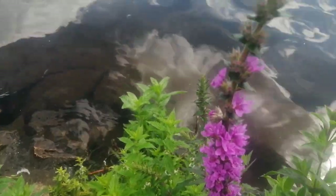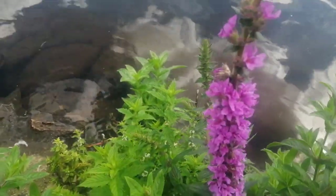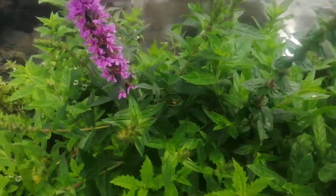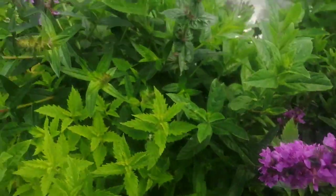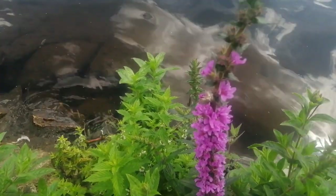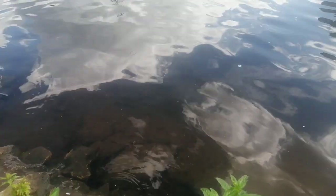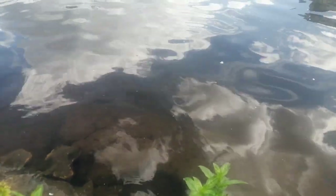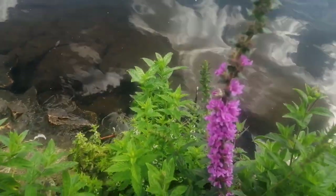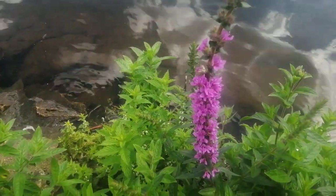This is purple loosestrife in the genus Lythrum and it's very common around waterways in Britain. It's not considered to be a weed — it's just a beautiful wildflower — but in America and other parts of the world it's considered a tenacious and noxious weed. Strangely enough it behaves itself in this country and doesn't tend to get out of control at all.